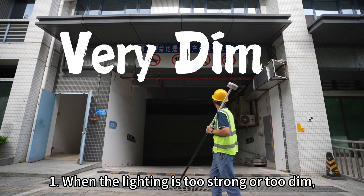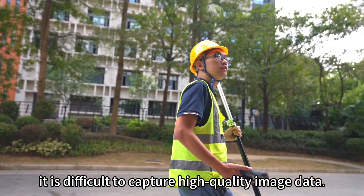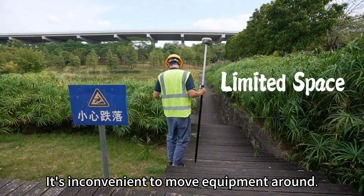1. When the lighting is too strong or too dim, it is difficult to capture high-quality image data. 2. In certain survey areas where space is tight, it is inconvenient to move equipment around.